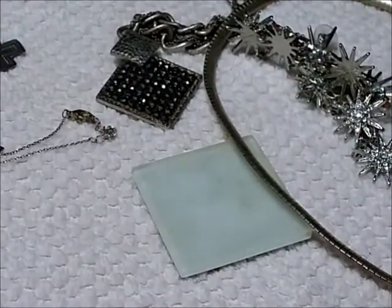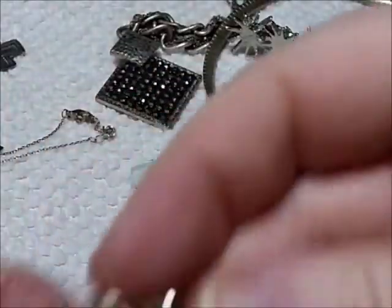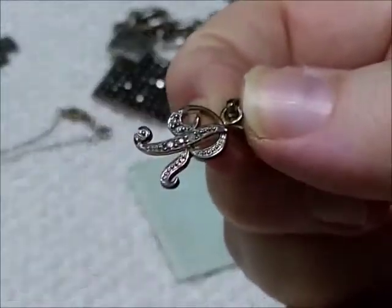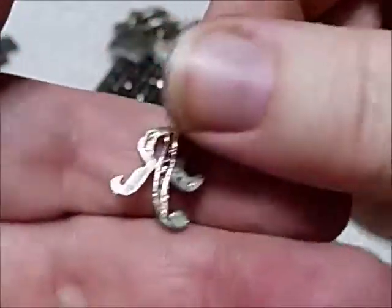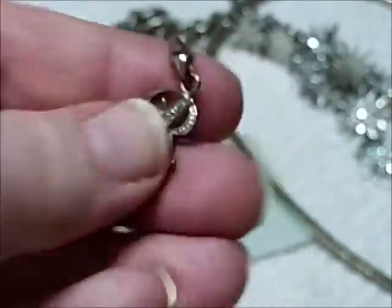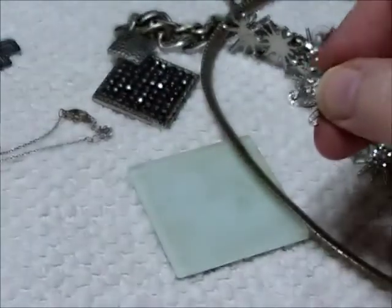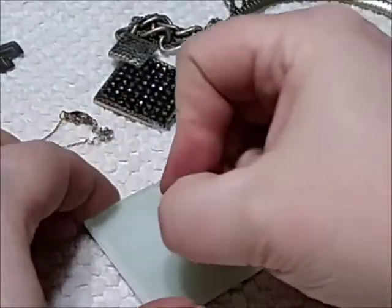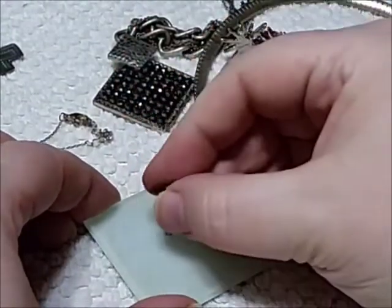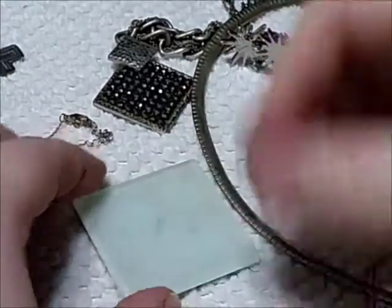So first let's test the pendant, which is an R. It's like — what's that called — marcasite. See that? That's marcasite. Pretty sure that's what that's called. All right, let's test it.